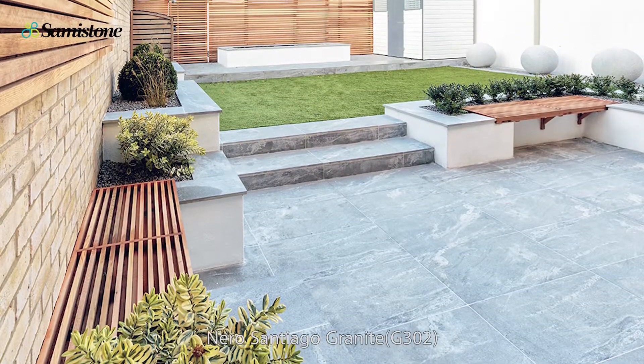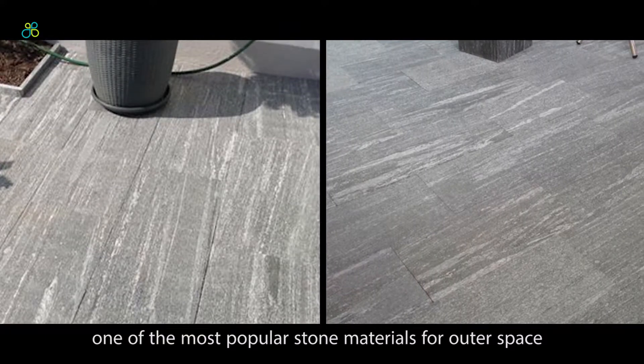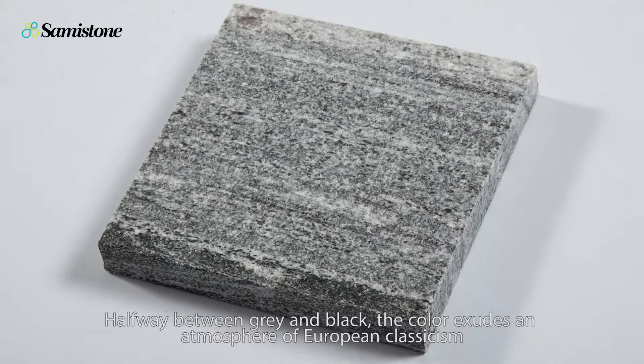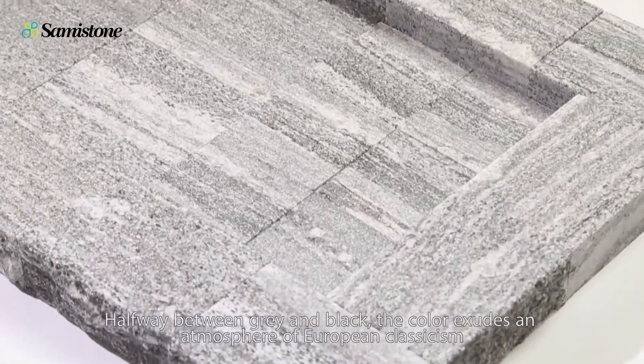Nero Santiago granite, one of the most popular stone materials. With natural colors halfway between gray and black, the color exudes an atmosphere of European classicism.